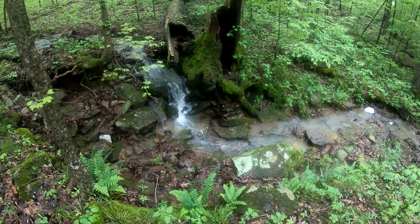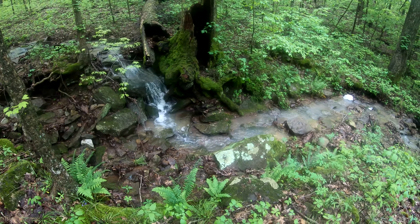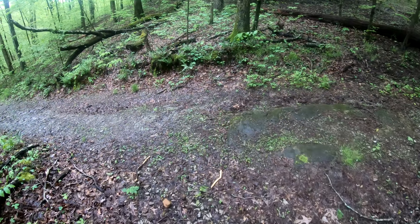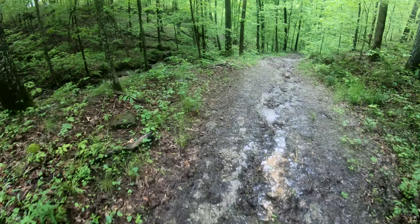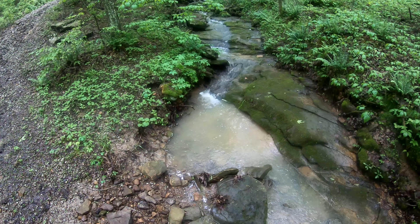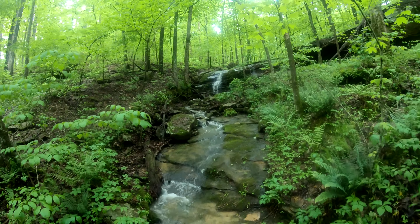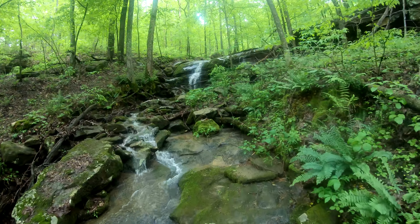I've been coming out here to Giant City on this particular horse trail for quite a number of years and I've never seen this waterfall wet — it's always been dry. Now there's a waterfall on it and I'm finally getting to see it, and that's special to me. I'm going to go down here and look at it where I cross. I've never seen this active — first time seeing it active, first time filming it active.